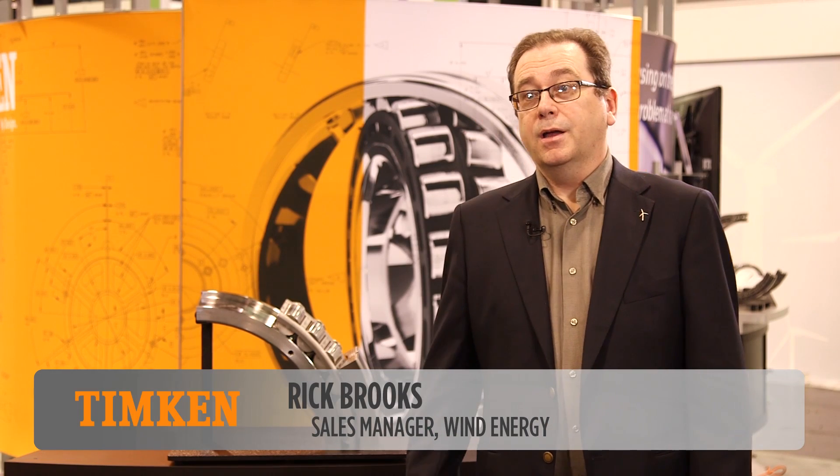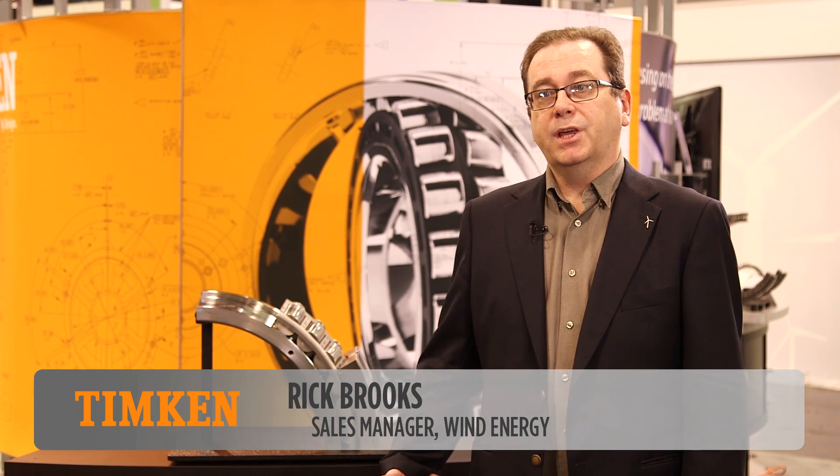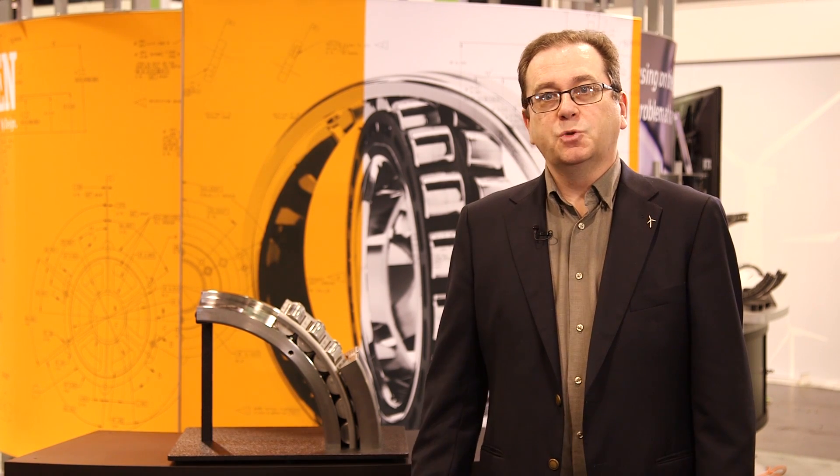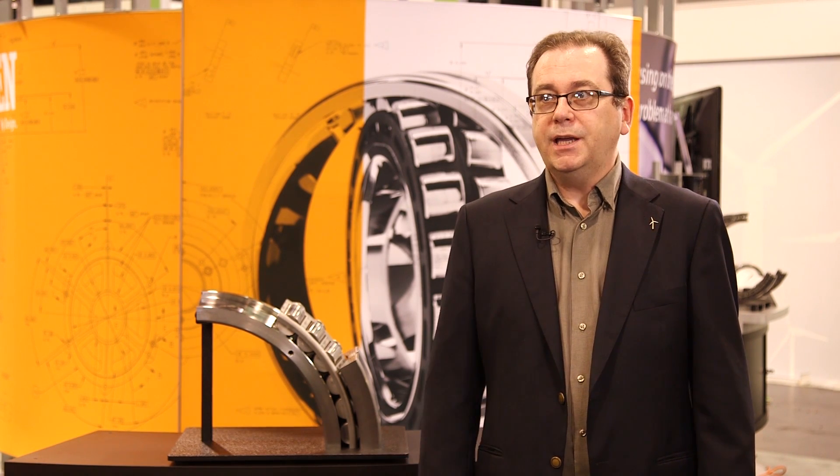The way we developed the TDI bearing was our relationship with one of the key large wind owner operators in the country. They were having problems with their main bearings failing prematurely, and that was primarily due to the thrust that happens in the application.